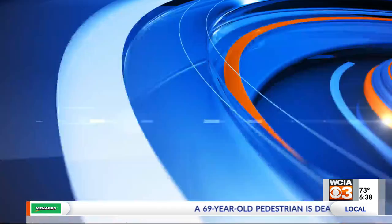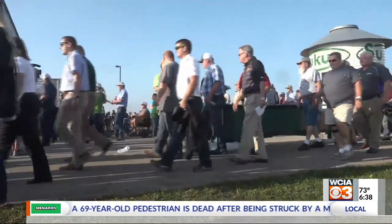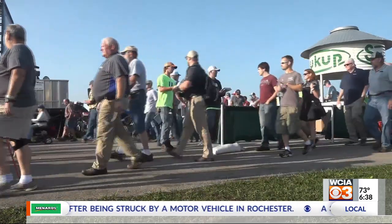The Farm Progress Show starts Tuesday in Boone, Iowa. WCIA 3's ag reporter Stu Ellis has a preview for the farmers who will be headed that way in this morning's report from the farm. Willie Vogt of Farm Progress Publications provides a sample of what's on display at this year's Farm Progress Show.